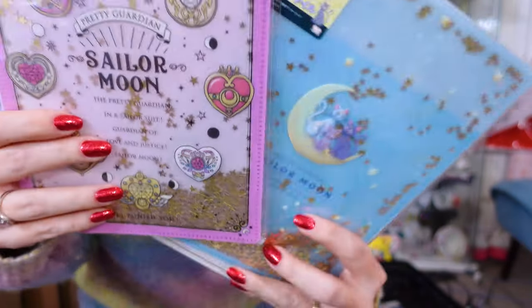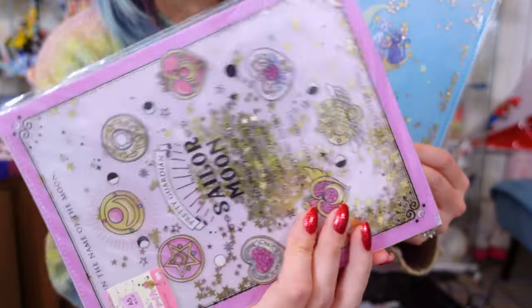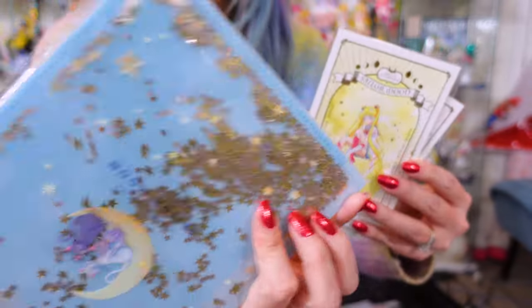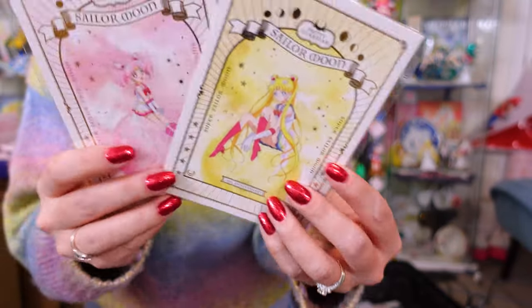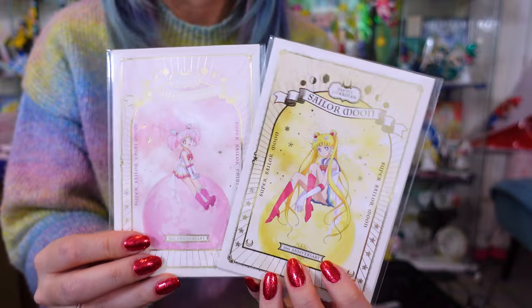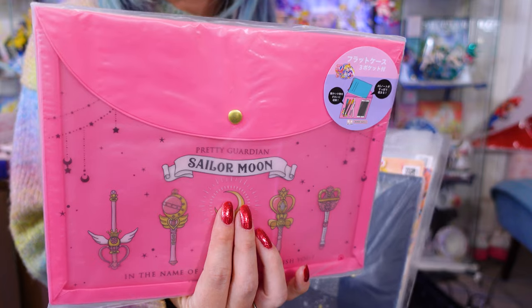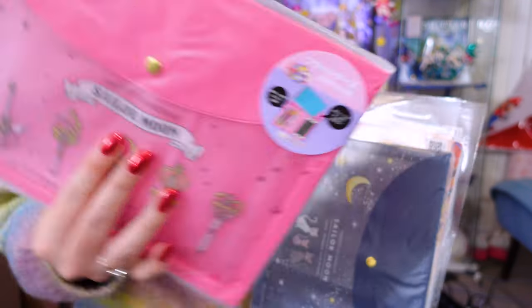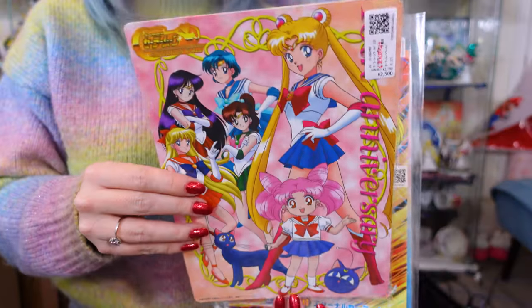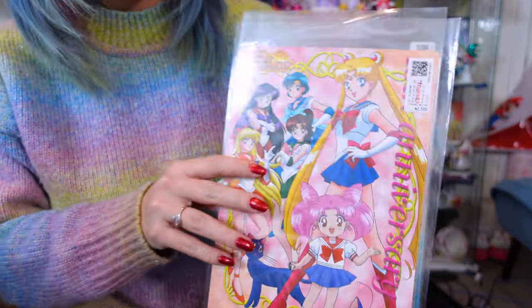These are two mini clear files — they're cool because they have glitter inside of them. This one with the kitties is really cool. And then these are two postcard sets for the 30th anniversary and they do have gold foil on them. They come with every single one of the Sailor Guardians. I also picked up the new stationery pouches — these pouches are really nice, very pretty. And these are either really large cards or pencil boards. So I got three of these from Mandrake.